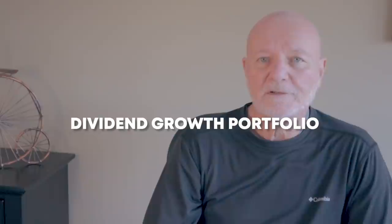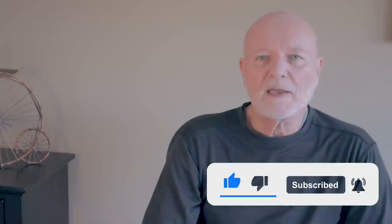I'm Dave Van Knapp with the Dividends and Income channel. Please click the thumbs up button if you like this content, press the button to subscribe to the channel, and ring the bell so that you get notifications when we put new videos up or if you get a reply to a comment that you leave underneath the video.